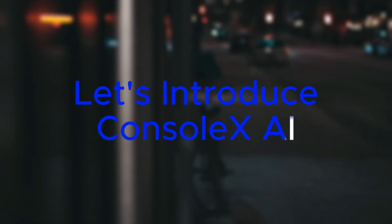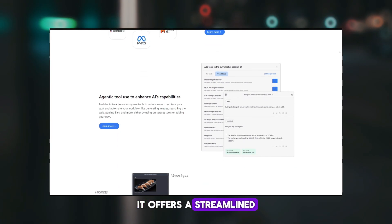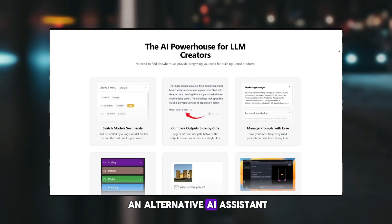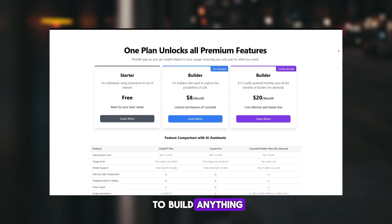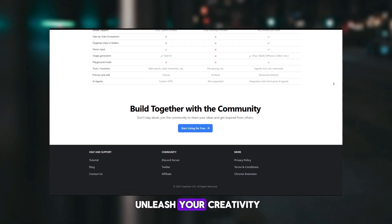Before we move to the next tool, let's introduce ConsoleX AI. ConsoleX AI is the ultimate AI playground with infinite possibilities. It offers a streamlined interface to chat with any model and comprehensive features designed to fuel your innovation. Whether you're looking for an alternative AI assistant to ChatGPT or Claude, or you're an LLM developer seeking a versatile tool to build anything, ConsoleX AI serves as your Swiss army knife — boosting your efficiency and unleashing your creativity.